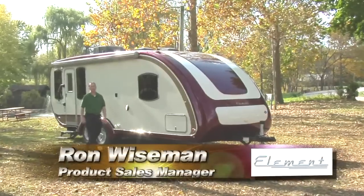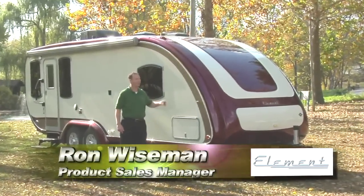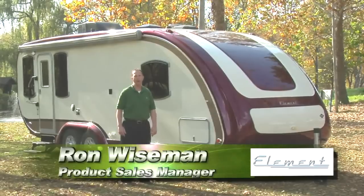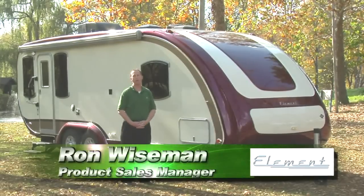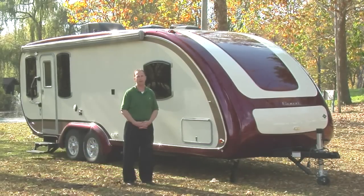Hi, I'm Ron Wiseman from Evergreen RV and today we're going to talk about the 26SRL Element. It's the most beautiful trailer in the market. It's the greenest product with an emerald rating and you're going to love everything that you will find about the Element and Evergreen RV.